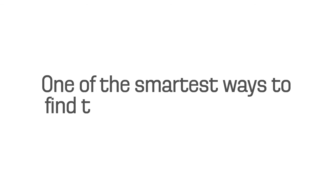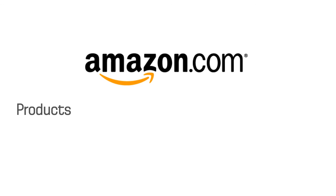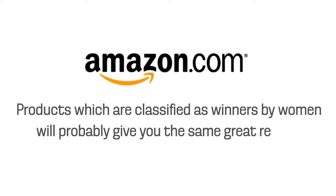One of the smartest ways to find the right formula for you is to check out product reviews. There are many places to do this, including Amazon.com. Products which are classified as winners by women will probably give you the same great results.